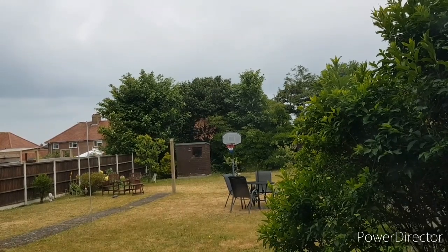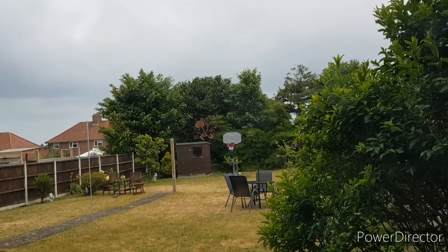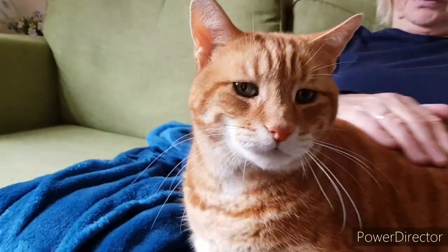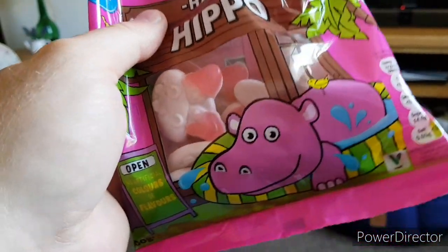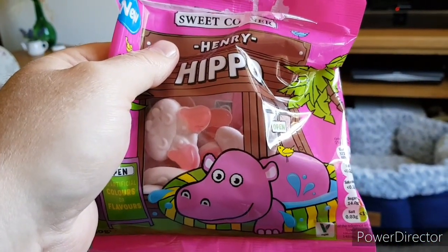Still spitting with rain — apparently it's meant to be like this now up until Friday. Garfield's chilling out on Mum. I've just got these Henry Hippo sweets out of Lidl. If anybody's had Percy Pigs out of Marks and Spencer's, these are exactly the same — they are so tasty. I'm going to end the video there guys, thanks for watching. Get yourself some Henry Hippos from Lidl, and I'll see you again soon. Bye!